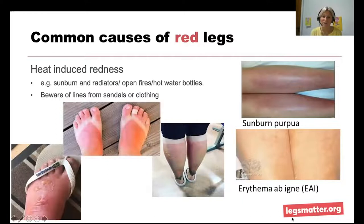We've also seen heat-induced redness in the red leg service — patients with sunburn or exposure to radiators or open fires. Demarcation lines from clothing or footwear can help us identify this cause.